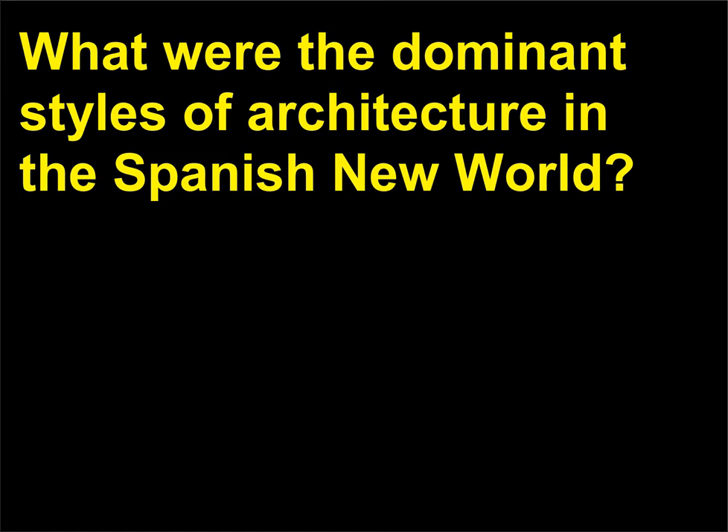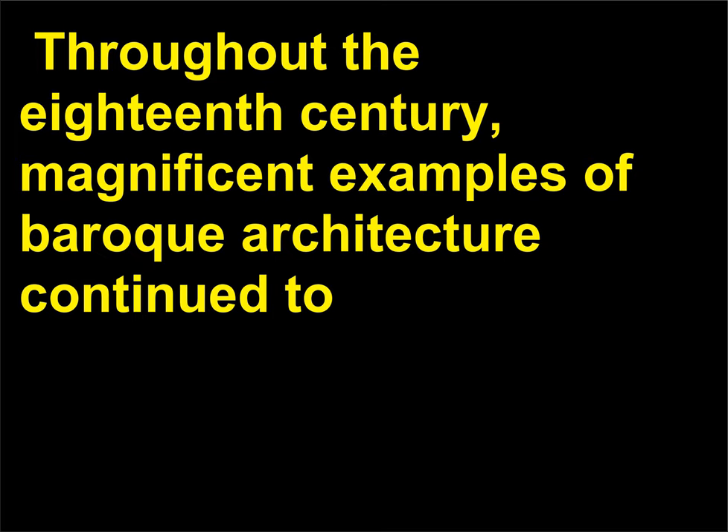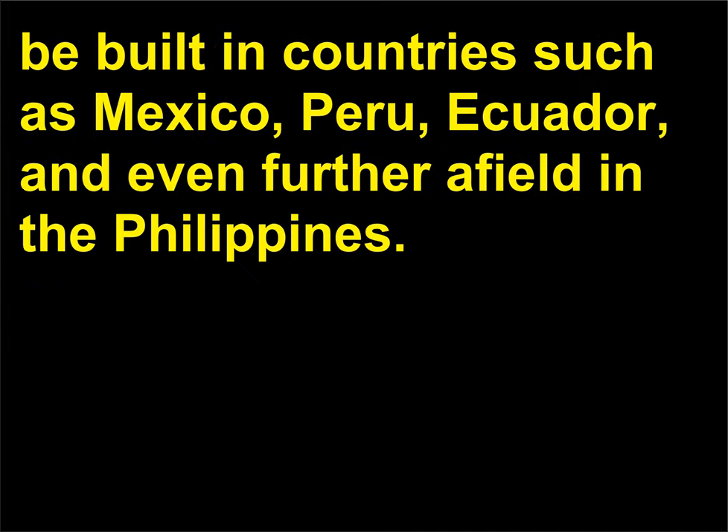What were the dominant styles of architecture in the Spanish New World? In Spanish Latin America, Baroque styles of architecture remained popular long after it had fallen out of fashion in Europe. Throughout the 18th century, magnificent examples of Baroque architecture continued to be built in countries such as Mexico, Peru, Ecuador, and even further afield in the Philippines.